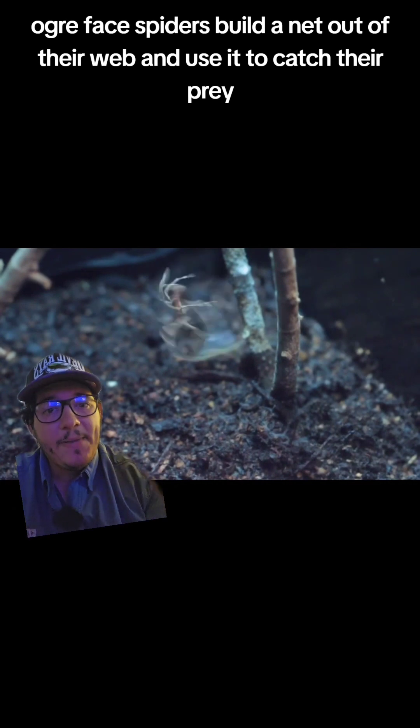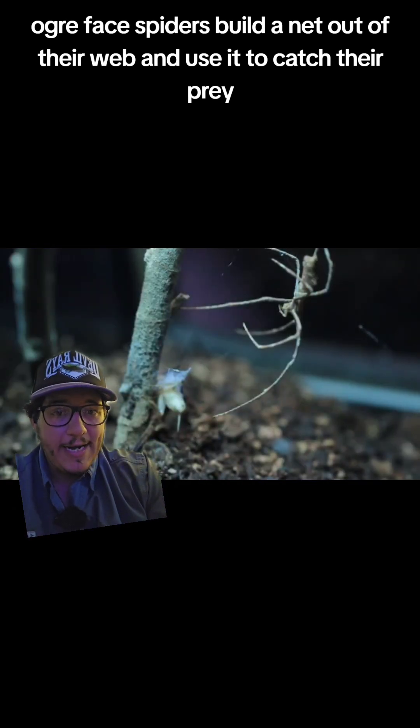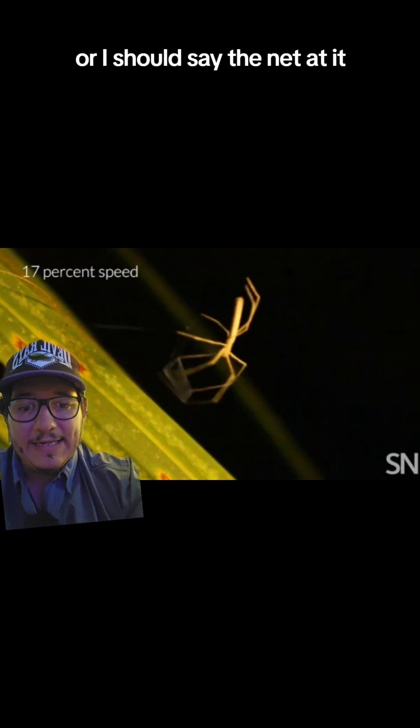Ogre-face spiders build a net out of their web and use it to catch their prey. They will sit in ambush, and when something comes by they will throw themselves — or I should say the net — at it.